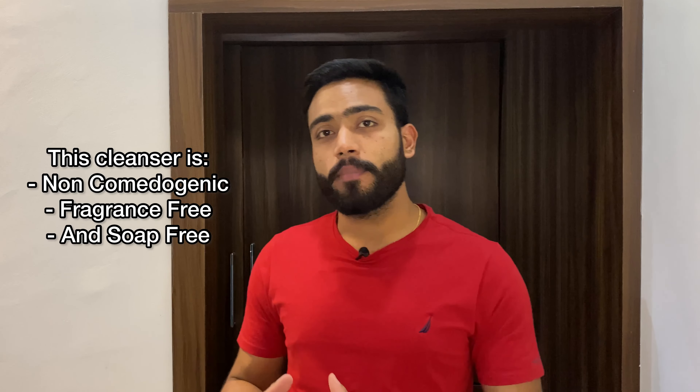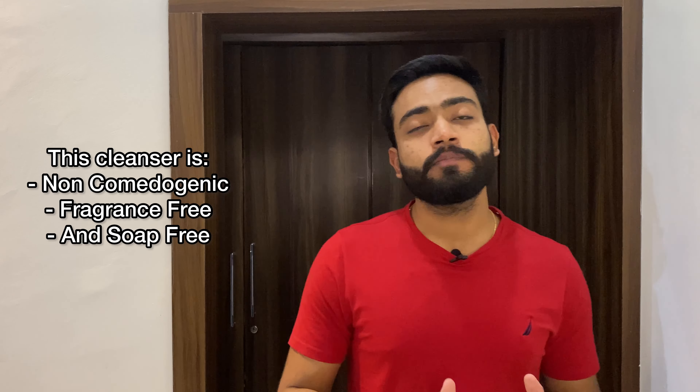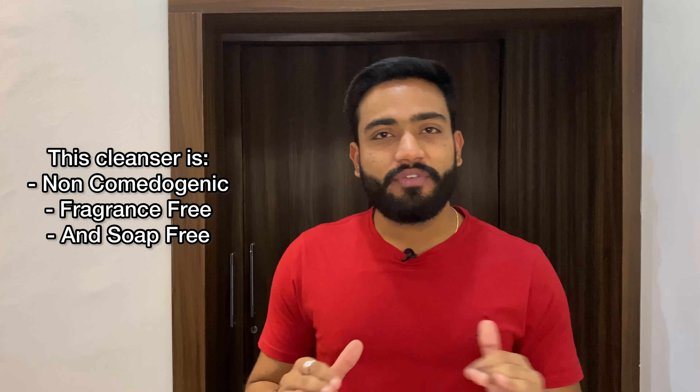For those who have a lot of acne and pimples and face a lot of issues, this face wash is great. It will clean your face without causing any side effects, any irritation, or any problems. That is the biggest advantage of Cetaphil Gentle Skin Cleanser.